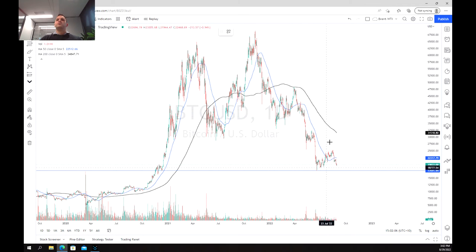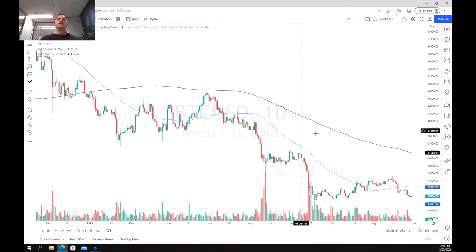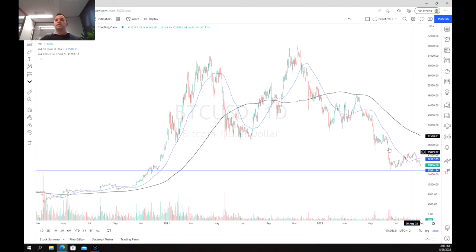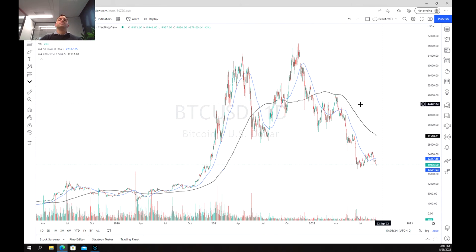A few things to note about the moving averages: we had a break above the 50-period moving average before falling straight back through on pretty solid red candles. As we can see, we broke through pretty consistently over there and we haven't been able to break through the 200 at all. We touched it earlier this year but obviously struggled through.